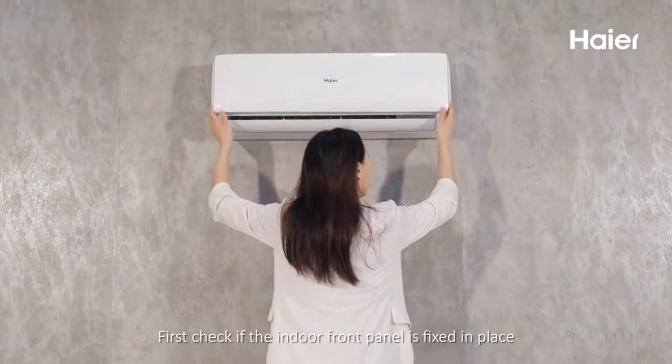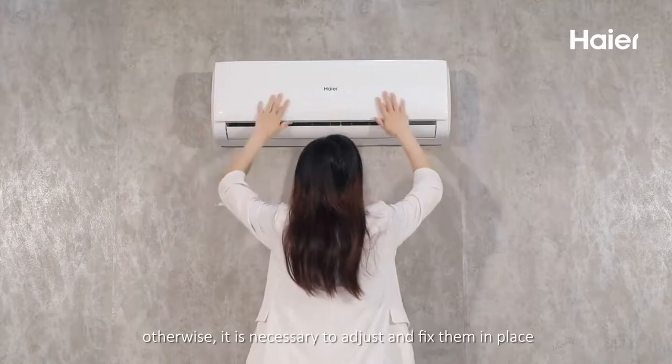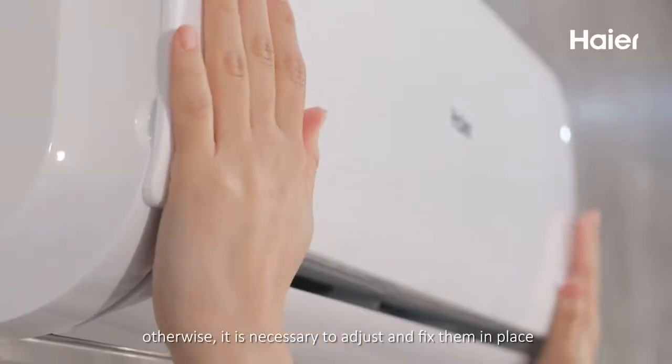First, check if the indoor front panel is fixed in place. Otherwise, it is necessary to adjust and fix it in place.